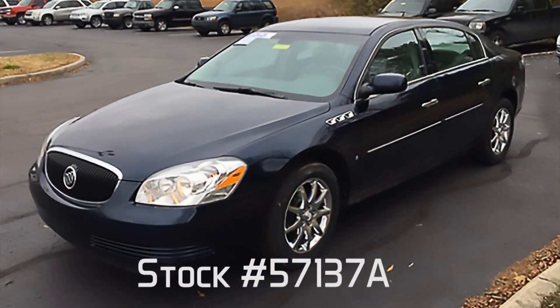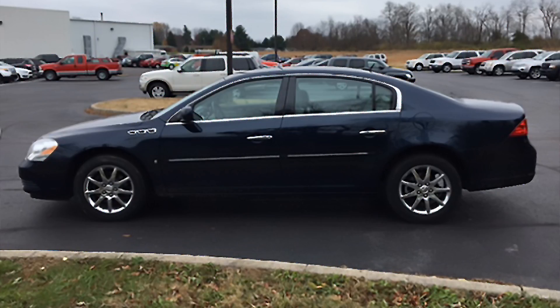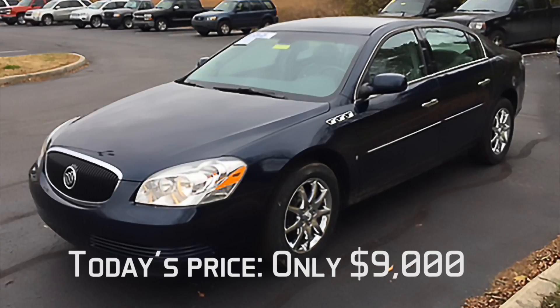And last but not least, our Back Row Joe. The one for today is stock number 57137A. It's a 2007 Buick Lucerne CXL — the CXL is the top of the line in that lineup. It's got leather, a tan leather interior, and all the options you'd want. V6 engine, 87,000 miles, only $9,000 for a top car. This thing is beautiful — it's a nice family size car, great highway mileage. Come on in and see it, only $9,000.